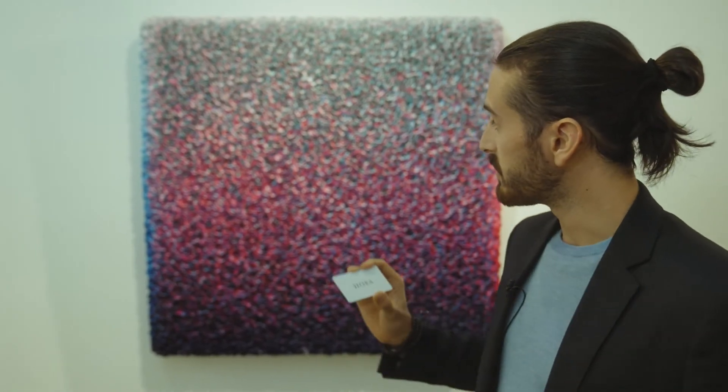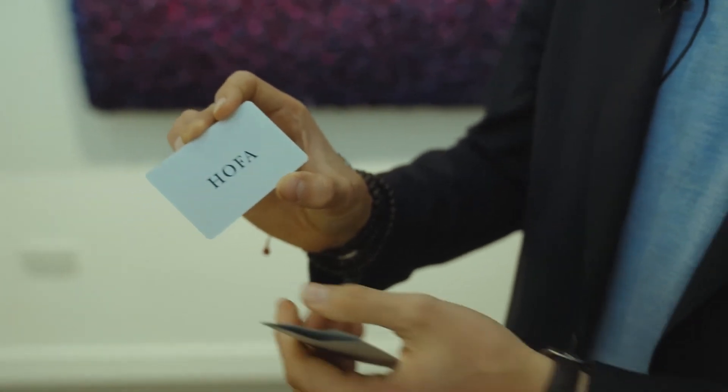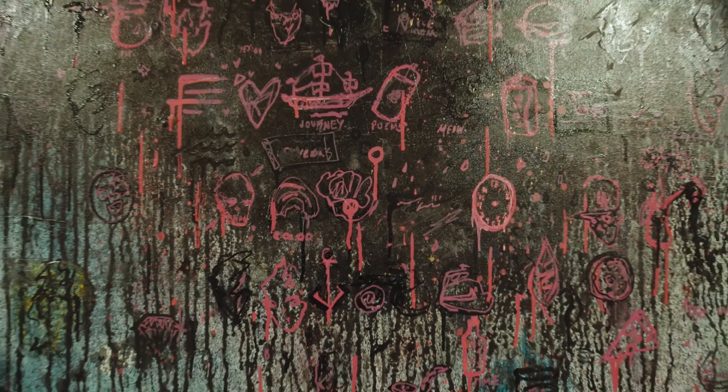HOFA Gallery is releasing for the first time the digitalised certificate of authenticity. This means that once the piece is acquired, the authentication and the document stored on this card relates straight away to the physical artwork and also to the non-fungible token that is related to it.